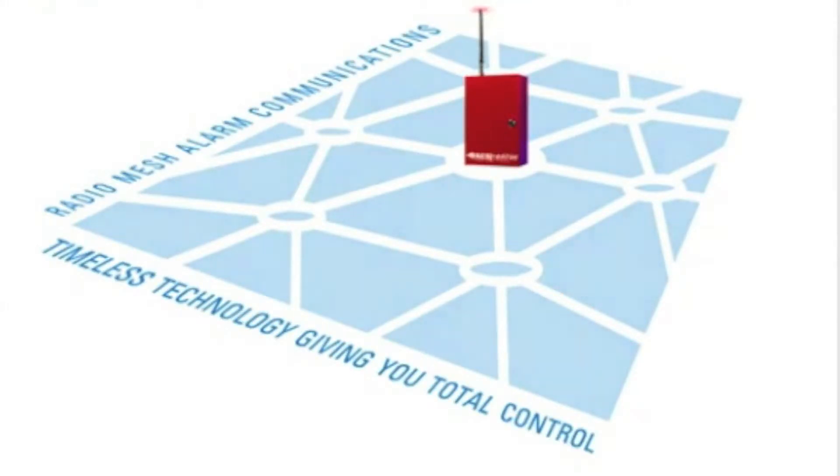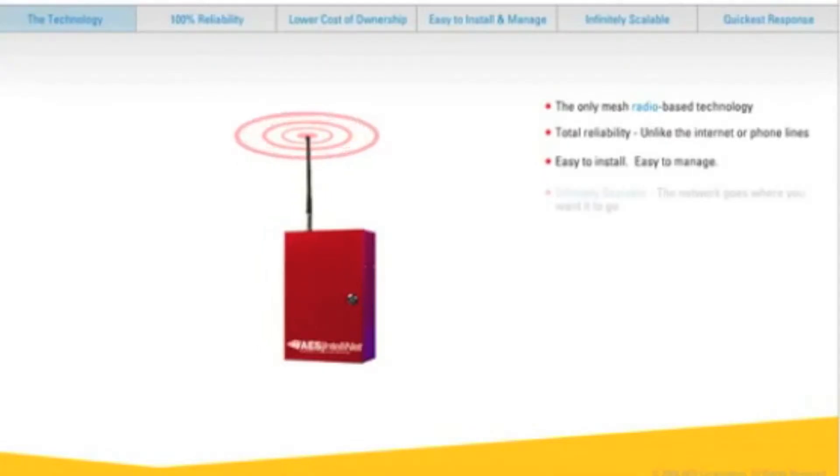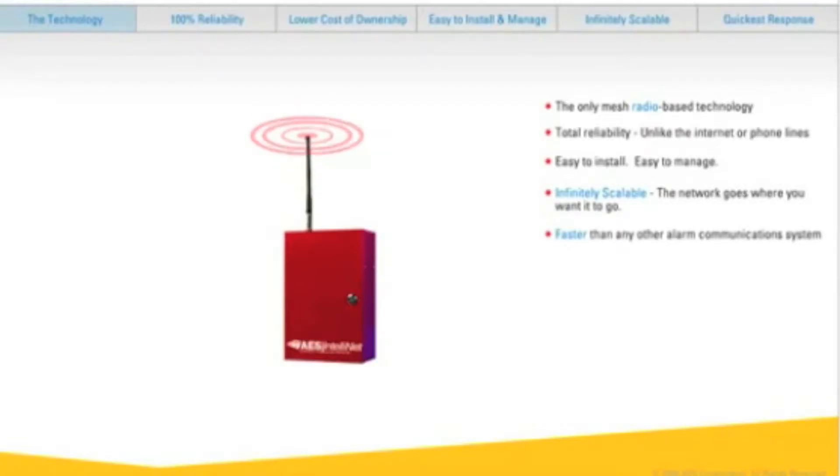Introducing Alarm Monitoring, the only mesh radio-based technology in the alarm and security industry. It's 100% reliable and has a low cost of ownership. Plus it's easy to install, easy to manage, infinitely scalable, and faster than any alarm communication system available.